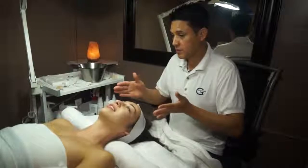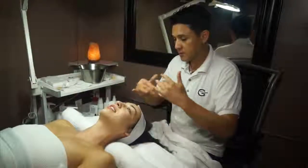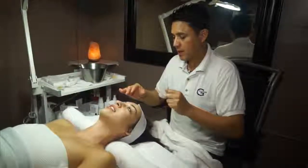After the extractions, we do a massage to massage your skin. And then after that, we put on a mask. My favorite masks will be something with collagen, elastin, or something with vitamins.